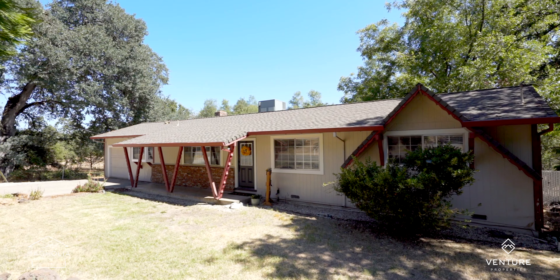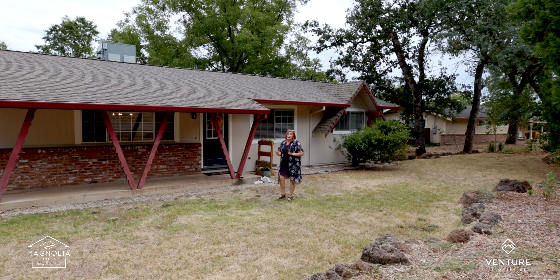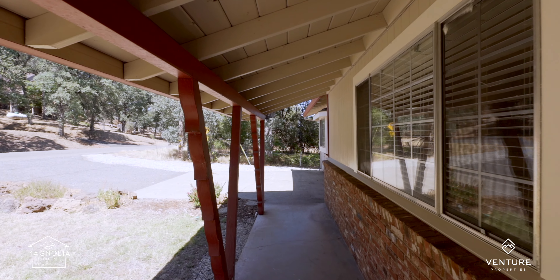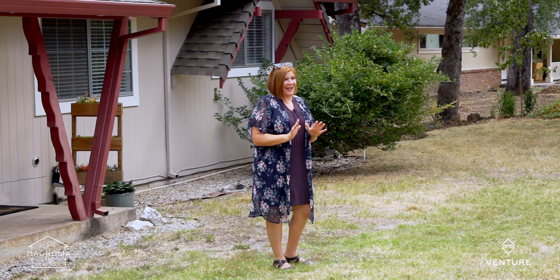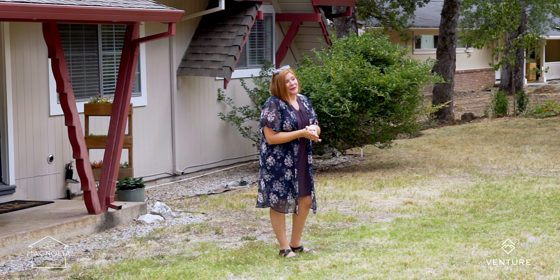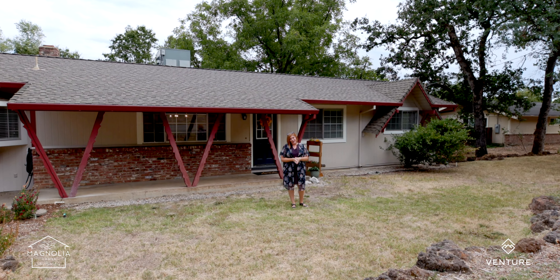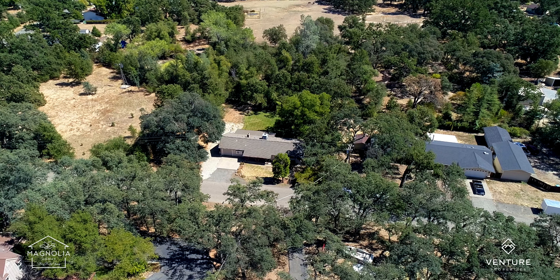If you watch the market out here in the Melmar subdivision, you know that these properties go fast. And this is definitely the cutest listing I've seen out here in a long time, so I'm sure you'll want to see it in person. Give me a call on my Magnolia team at 530-209-1716.